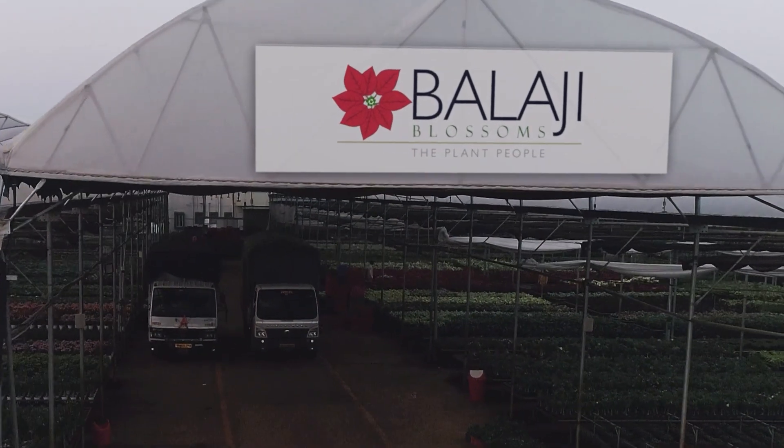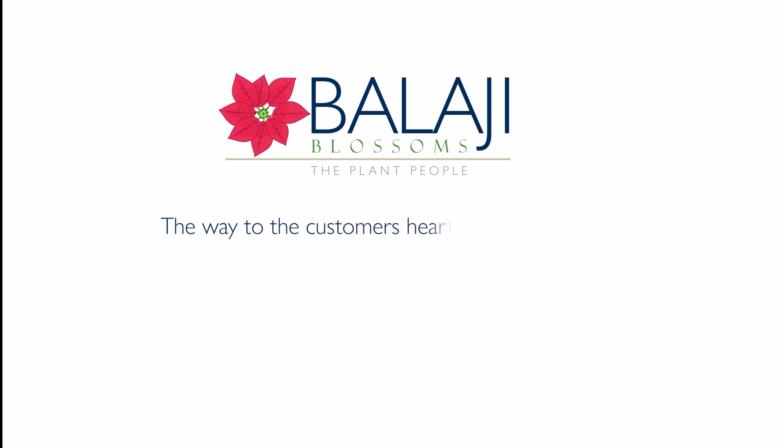Balaji Blossoms — the way to the customer's heart is through quality.